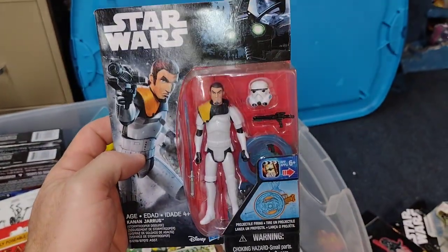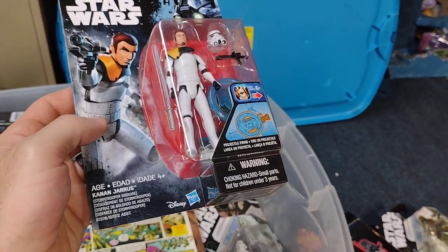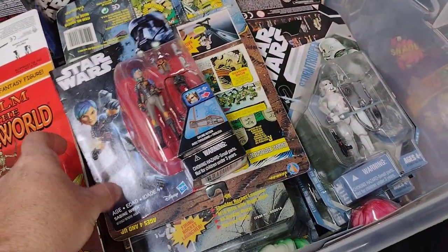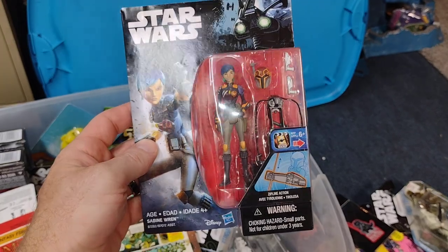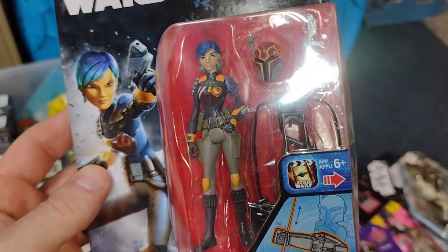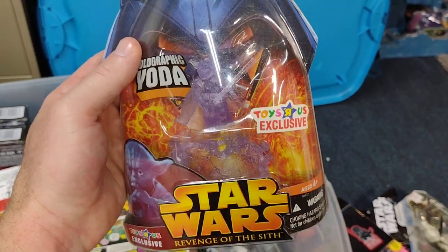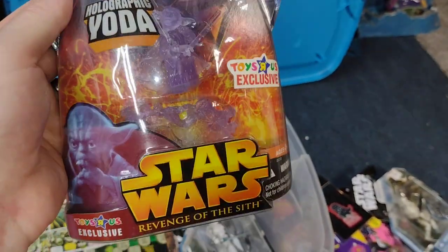Here is one from Rebels — Kanan Jarrus in Stormtrooper outfit. It's like in the new Ahsoka show, Sabine Wren — she was always awesome. Hopefully they do her justice in the show. I've been enjoying it. There's a Toys R Us exclusive holographic Yoda — lottery coup.